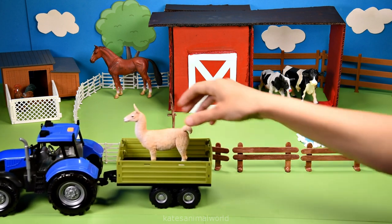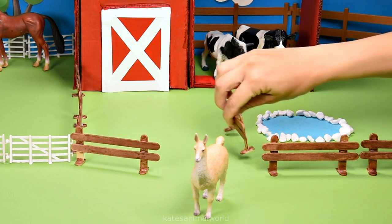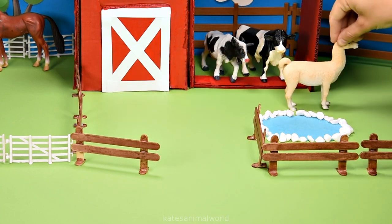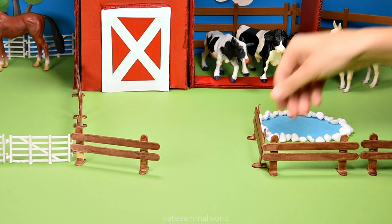The tractor's here — who's that in the back? It's a llama. Llamas are social animals, which means they like to live in groups with other llamas or other herd animals. Don't forget to close the gate.